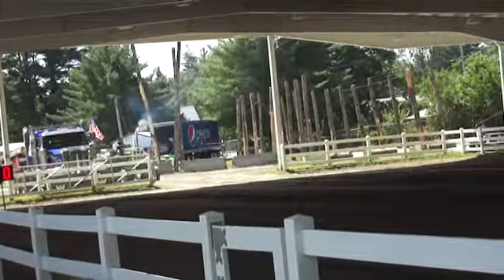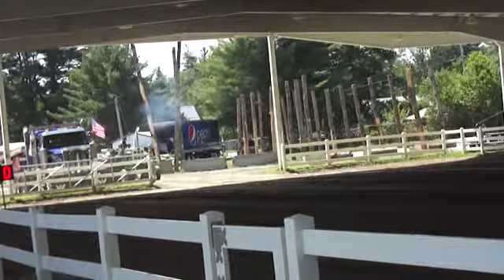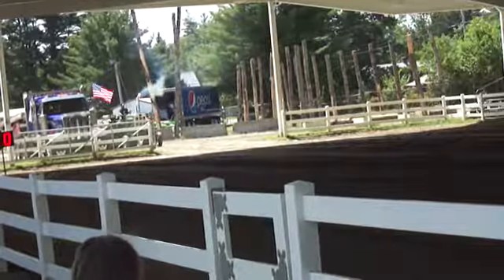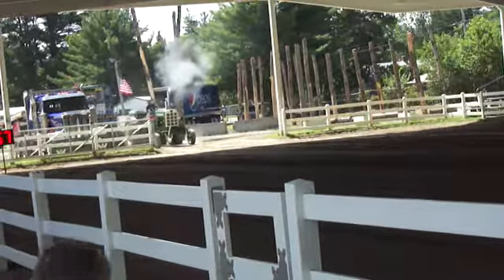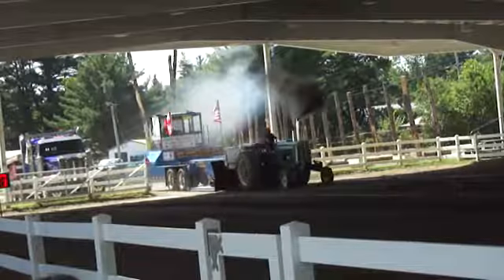All right, here comes the next one. Here he comes. Wow, look at the smoke on that one. There's plenty of smoke there.